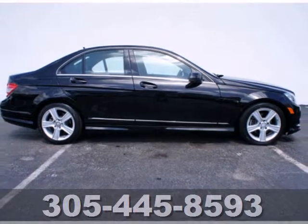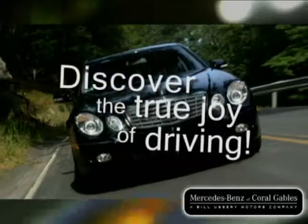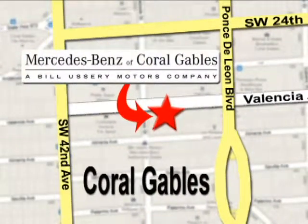Come take it for a test drive. Our goal is simple: to help you discover the true joy of driving. Stop on by. We're conveniently located at 272 Valencia Avenue in Coral Gables, Florida.